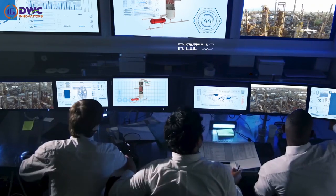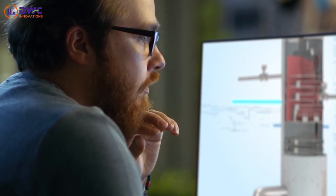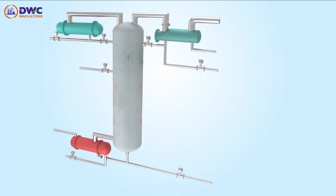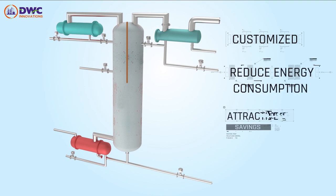DWC Prime comes with a robust control scheme. Our DWC solutions are customized to your business objectives. In some cases, the overhead condenser can be heat integrated with other process streams, to further reduce energy consumption and make attractive savings on overall operational costs.